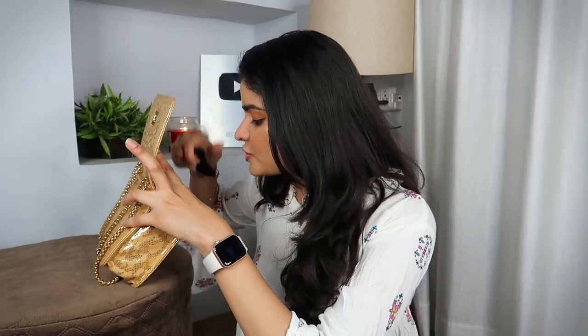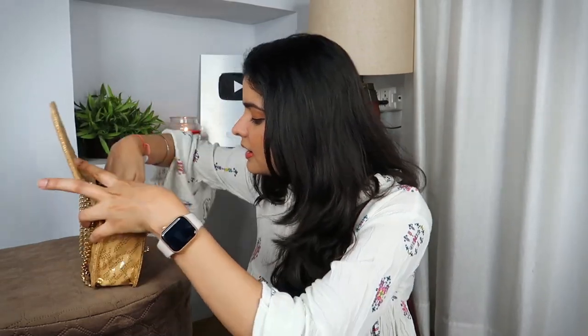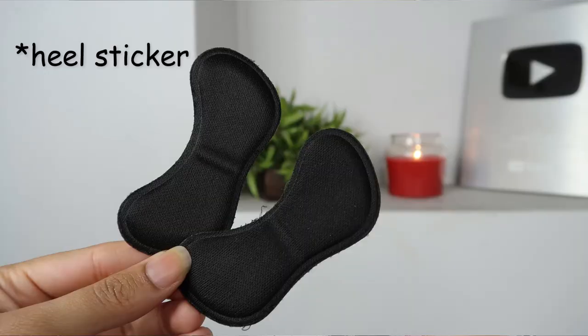Next up I have the most unexpected thing in my bag. These are basically your foot cushions. They are inside the bag right now, just a small piece.